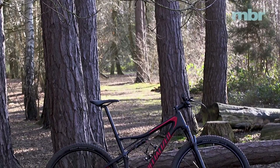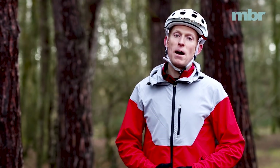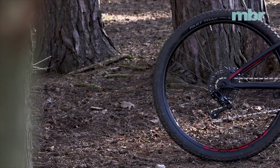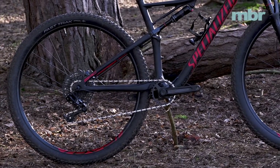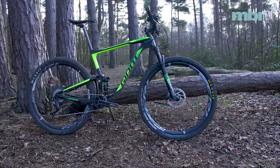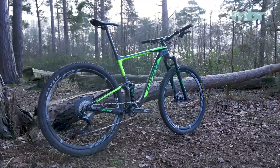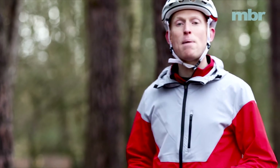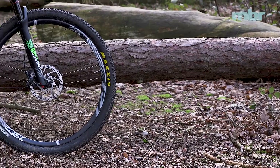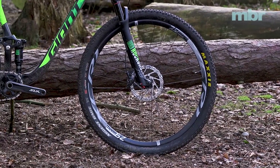The Specialized Epic was probably the first full suspension bike to start winning races at a world level and it's been a benchmark by which other bikes have been judged. The Comp Carbon version we have here benefits from Specialized Brain-driven rear suspension. Giant's Anthem is another model that stood the test of time, going from 26-inch wheels to 29er to 27.5 and now back to 29 again.